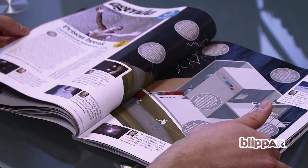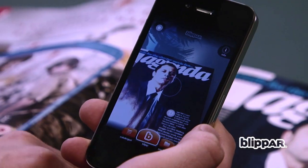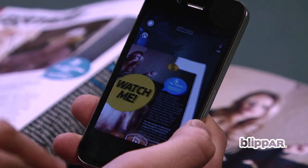Just look for the Blip This logo on selected pages and hover over with your iPhone, Android phone or iPad to unlock exclusive video, to buy DVDs and more.